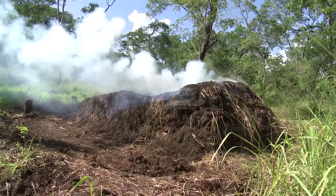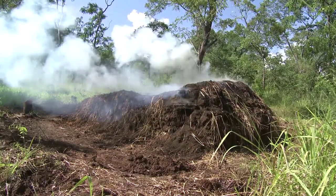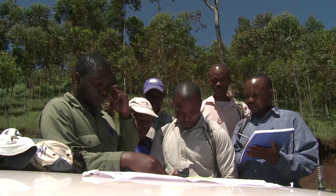Soils store two to three times as much carbon as living plants, so it is really important. The problem is that we don't know yet how carbon stored in the soils can be released to the atmosphere if the land use changes, for example, from forestry to agriculture. This is one of the questions that the Naforma Soil Survey tries to address.